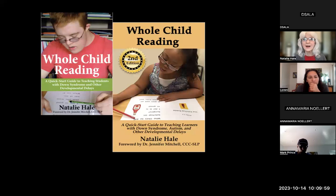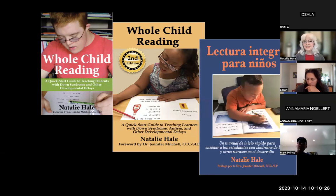Woodbine House published my book Whole Child Reading in 2016. Woodbine House was a COVID casualty after 47 years of being our primary go-to publisher for special needs — it was a tragedy. I had to republish the book, updated the whole thing, added two new chapters. There's also a brand new Spanish translation available as an ebook on Amazon.